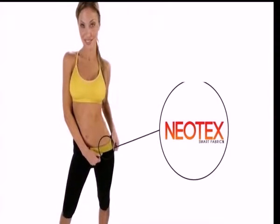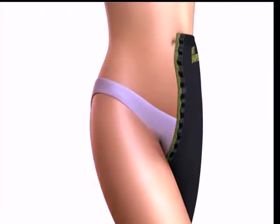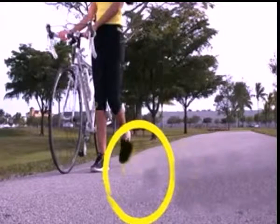Hot Shapers, scientifically designed with Neotex, the latest textile technology that increases the heat by simply coming in contact with your skin and in the areas where you need it the most. Hot Shapers, one of the fastest and easiest ways to obtain a slim figure.